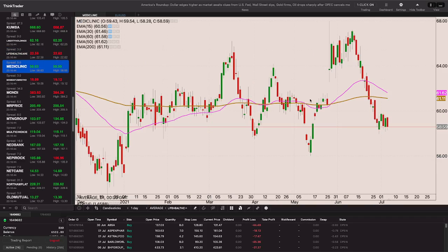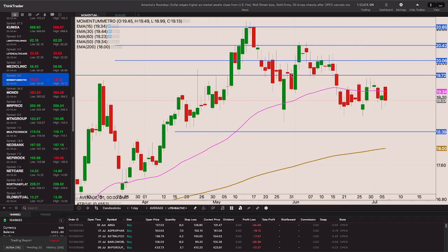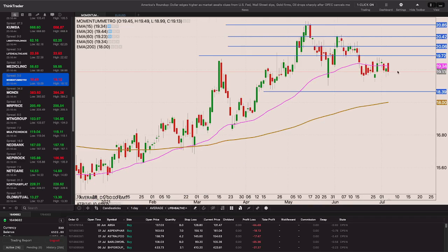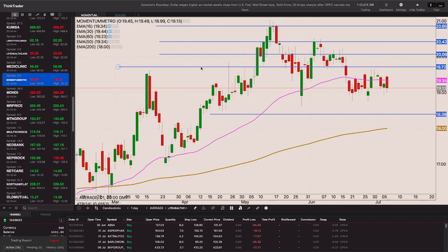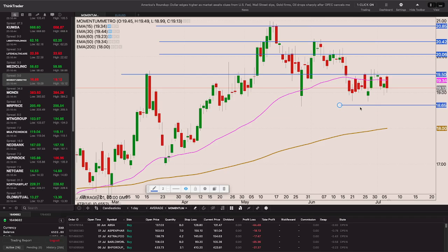Similar story with Mediclinic, but below the 200-day EMA my interest stops. It's still battling with that 50-period EMA. I'm now lowering my entry point - if we can break above 1950 I'll take the position with the stop loss just below that trough at the 1865 level.